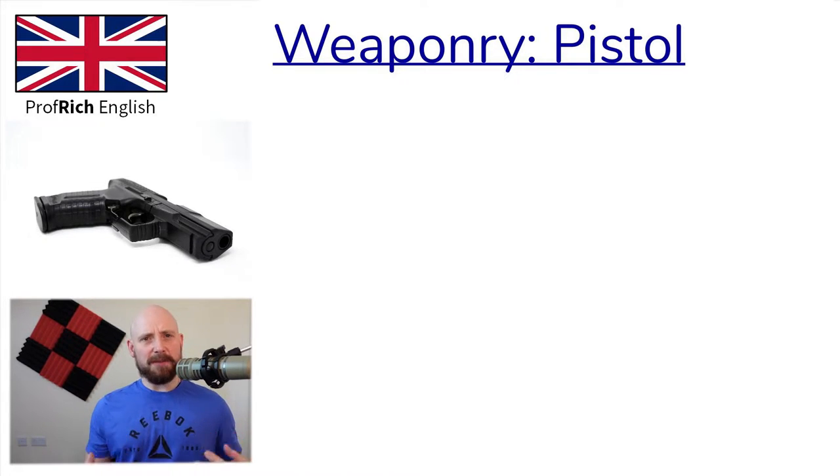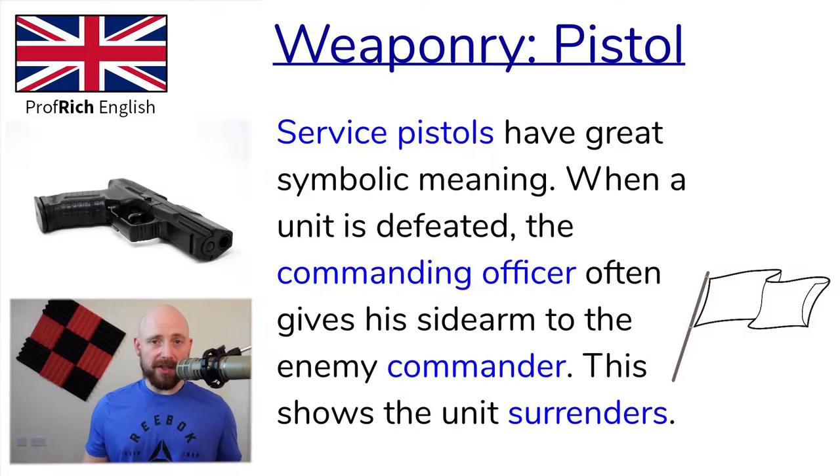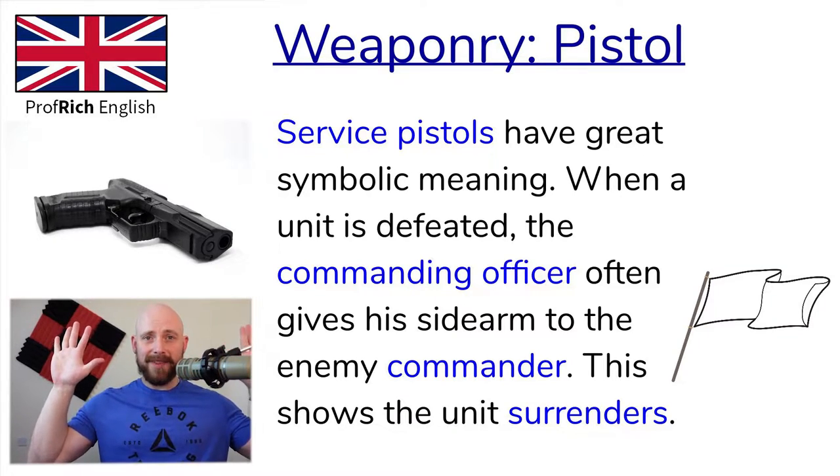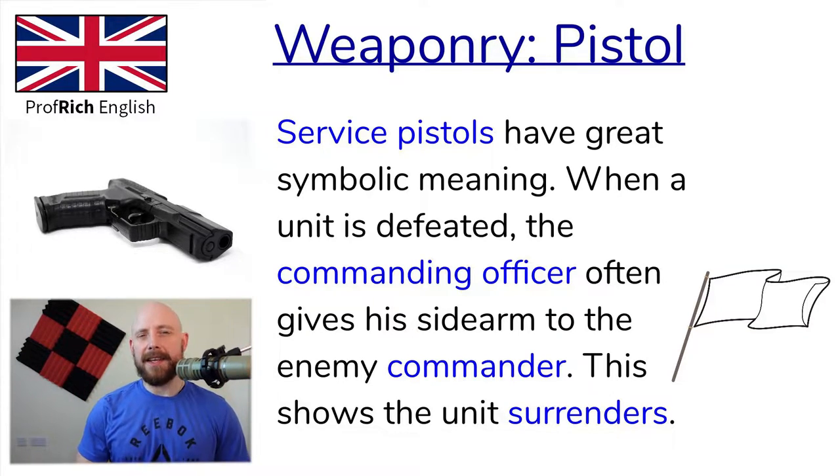In fact, service pistols often have great symbolic meaning. If a unit is defeated, the commanding officer often gives his sidearm to the enemy commander to show that the unit has surrendered. Surrender means the unit will no longer fight and will submit to the enemy, drop their weapons, and all the rest of it. This is often represented internationally with a white flag or a hands-up gesture.